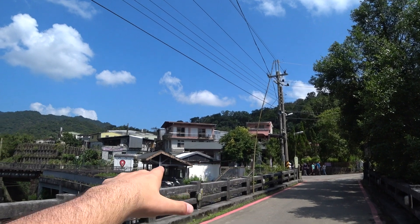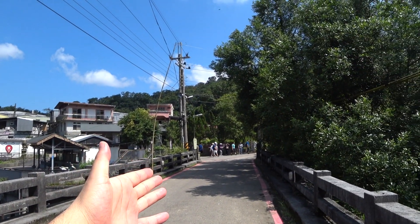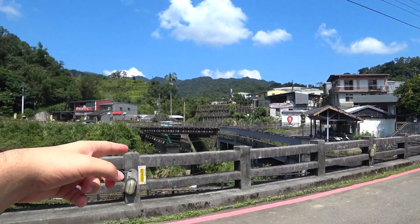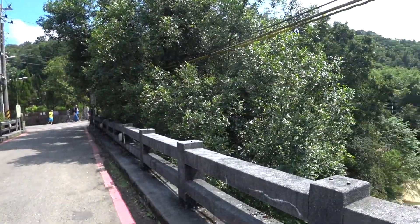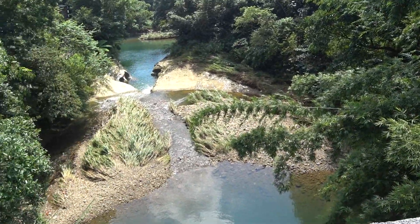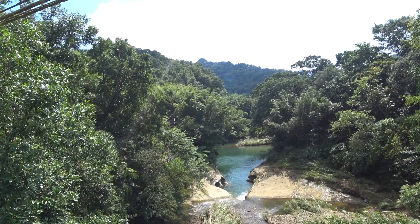We just came from the train station right over here — a really nice small little local train station. There's some kind of tour group over here. We're currently on the bridge. You can see the hills over in the distance. Really beautiful day. And then below us is a river, and here is a little waterfall down here. You cannot jump from here — we will not jump from here.